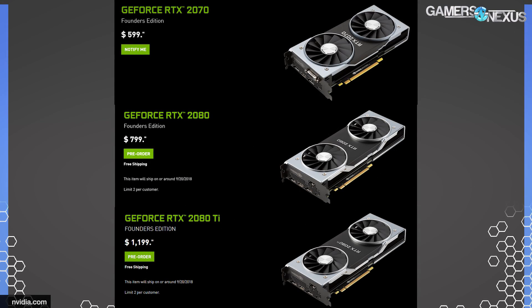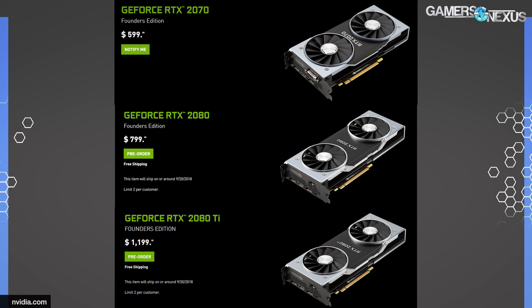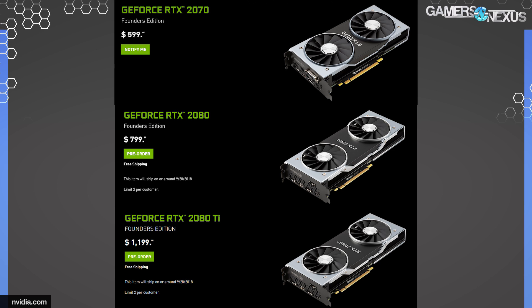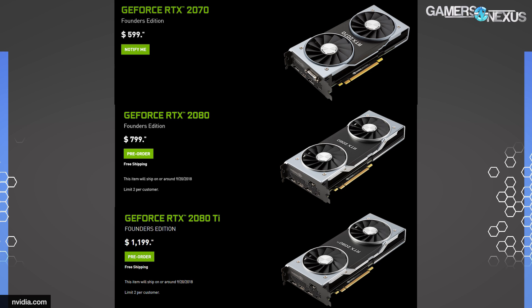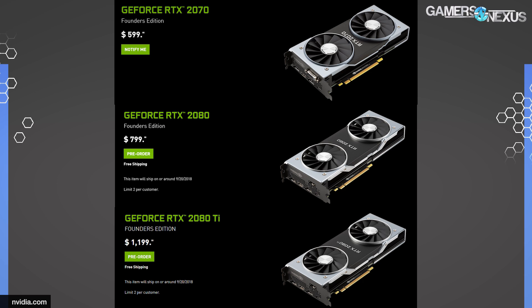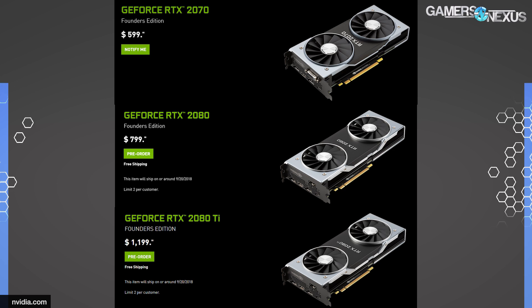Just to clarify something on the pricing: there are two sets of pricing that NVIDIA released. There's one on their website which is $600, $800, and $1,200, and then there's one that was released at the event for $500, $700, and $1,000. That one had a different slide, and we think it either coincides with the reference pricing versus FE pricing — so there might be two disparate SKUs — or it could just be a miscommunication. We're really not sure at this time.